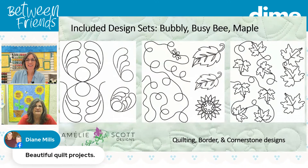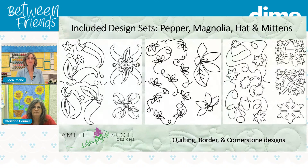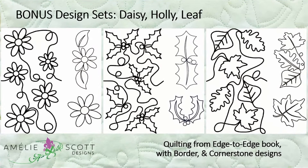There's the bubbly design, the busy bee design, the maple leaf designs with a border design and a cornerstone design. There are also pepper designs — jalapeño peppers — the magnolia design, and on the hat and mitten, if you look over to the right-hand side, there's a little hedgehog. He's standing up on his rear legs with earmuffs on, a little scarf, and he's got a mitten in his hand running off with it. Because you really need to have edge-to-edge experience before you go Pro, we also took five designs from the first book and converted them to C2S files.